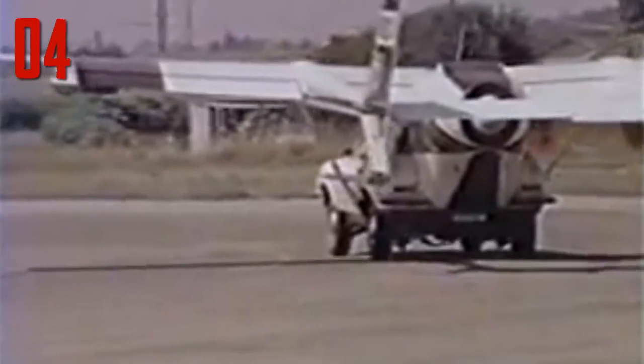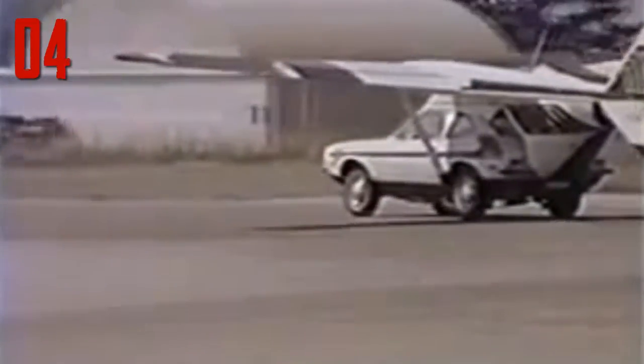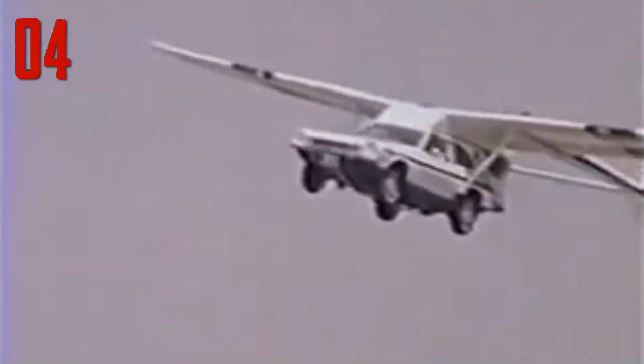The car half of the AVE Mizar was fairly similar to any normal Ford Pinto on the street. The Pinto's engine brought the plane up to speed for takeoff, at which point the plane's propeller took over. Upon landing, the car's brakes were responsible for slowing it down. Unfortunately, in 1973 — just a year before the car was scheduled to begin mass production — the right wing of one prototype crumbled in midair, and the car plummeted to the ground, taking any future it might have had with it.